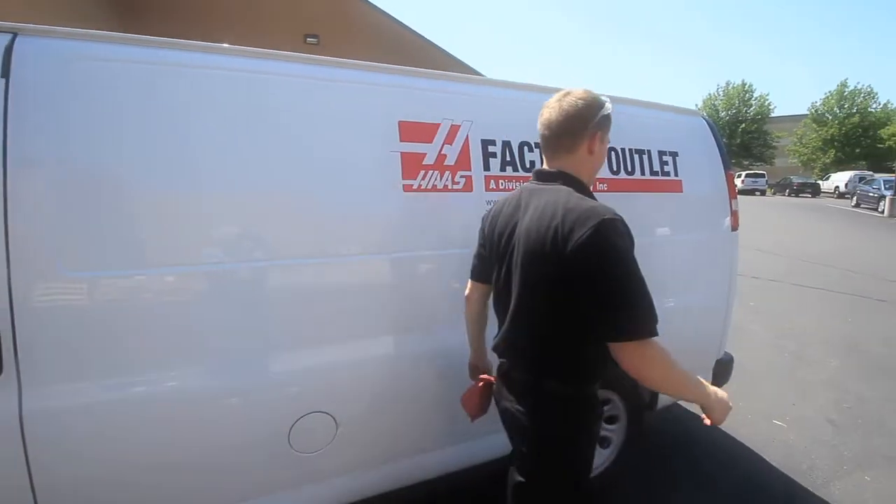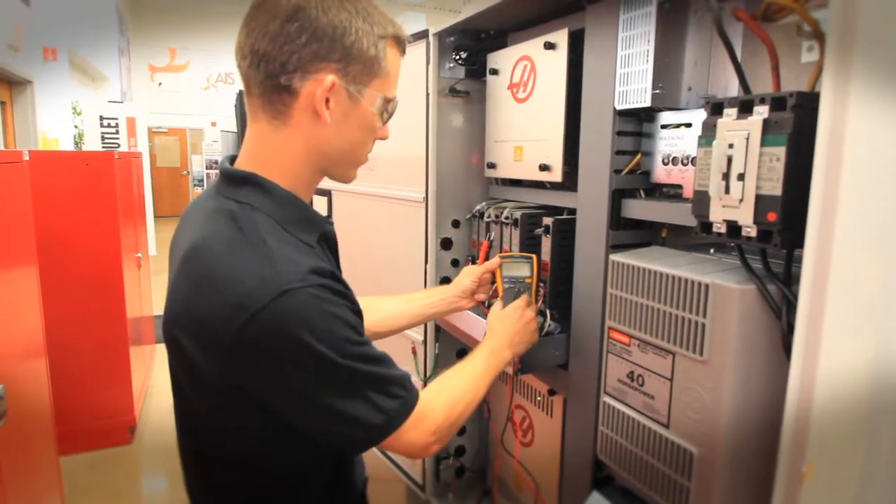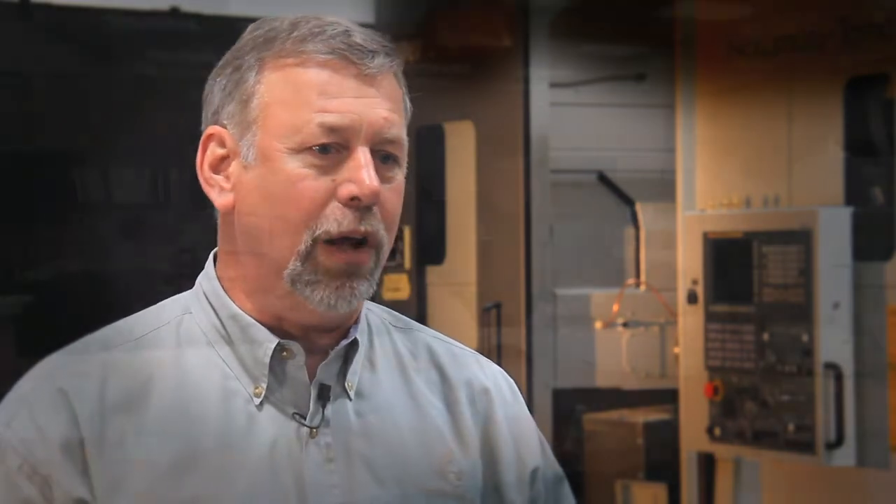We have an outstanding service group dedicated to getting you up and running as fast as they can. That's what our support team is all about: helping you make money, helping make sure that your equipment is up and running, and helping make sure that you're getting the most out of it.